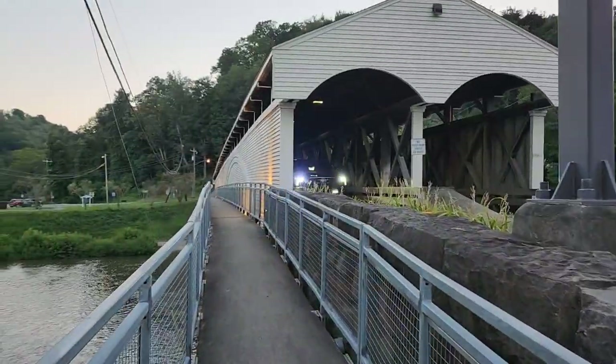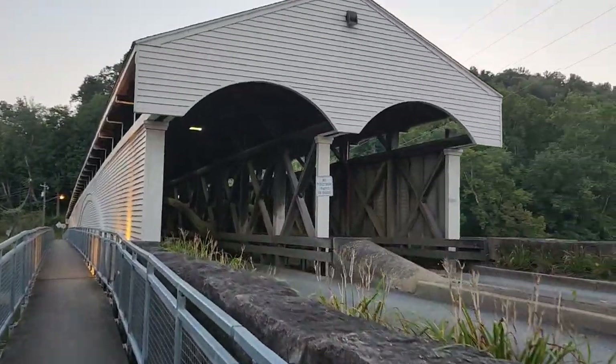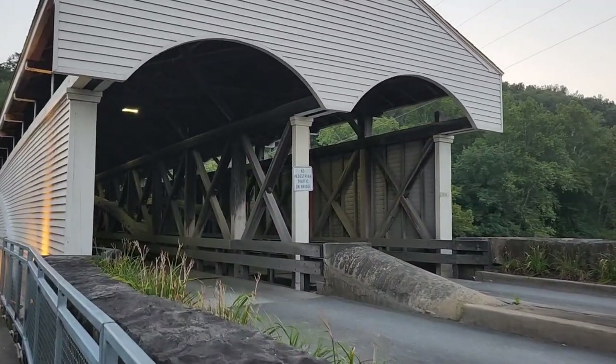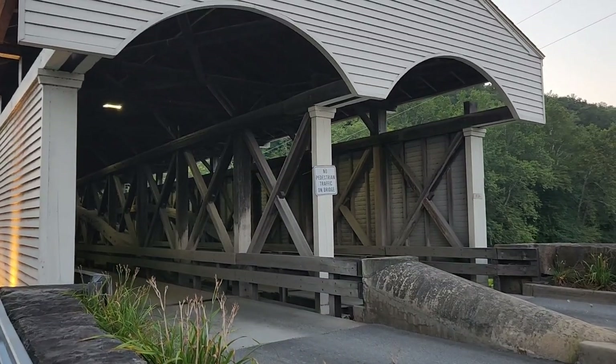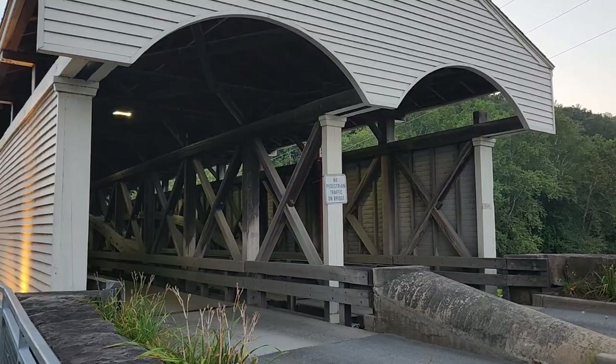There's a nice footpath across the river, but there are no pedestrians allowed on the bridge itself — no foot traffic on the bridge.